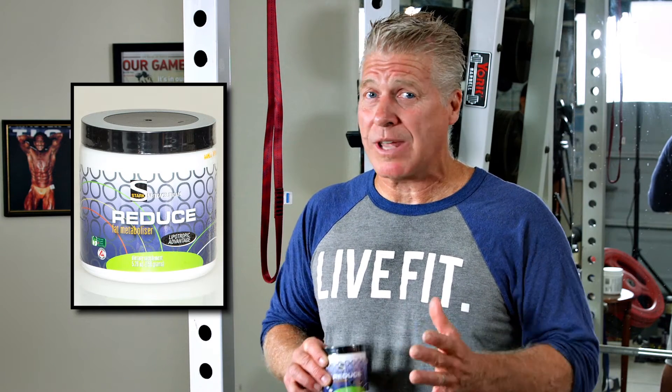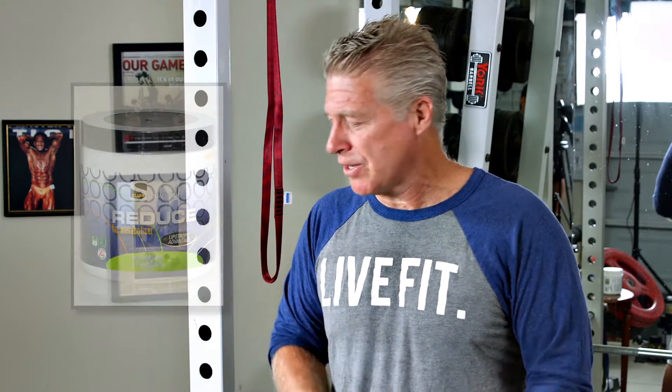A lipotropic helps to prevent the body from storing fat as an energy source. When it comes to any type of weight loss program, body fat reduction, or just wanting to look good, this is definitely a step in the right direction. All the products I'm going to show you today are extremely safe — just read the labels — and this one won't give you any of that caffeine or ephedrine-type jolting action.